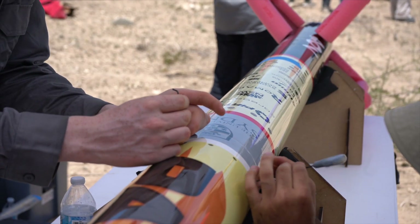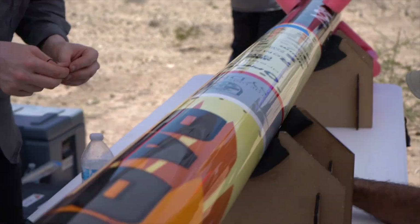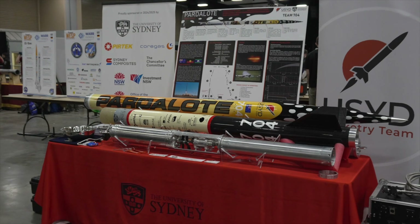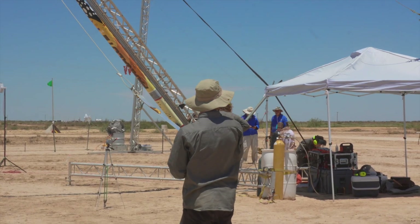After three years since our IREC victory and two years of research and development, the USYD Rocketry team returns to the international stage with Project Patlo, competing in the 10K SOED Hybrid Liquid category. This project showcases our technical achievements and the dedication of hundreds of undergraduate engineers who brought it to life.